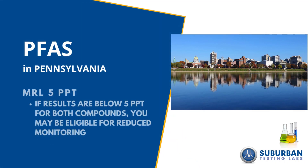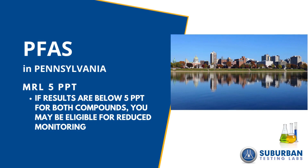If your results are below the MRL of 5 parts per trillion for both compounds, you may be eligible for reduced monitoring. This is similar to how monitoring works for SOCs right now.